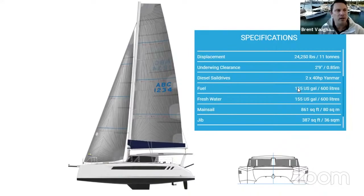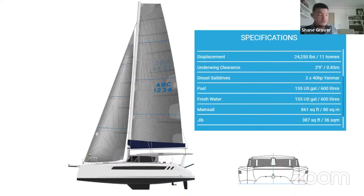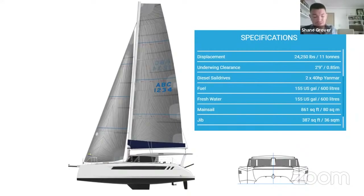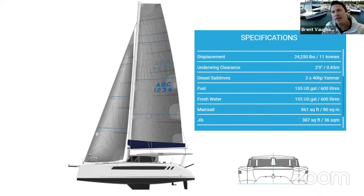There are 40 horsepower Yanmar diesel sail drives as standard, with an option to go to 45s. We're currently exploring the possibility to increase that to 57hp. The 45 is actually the lowest power in the same block size as the 57, so for a very minimal weight penalty we believe we can go to the 57 in the existing engine bay. We're just working through with Yanmar on the possibility of that as the upper limit, and we'll announce it shortly if it becomes possible.